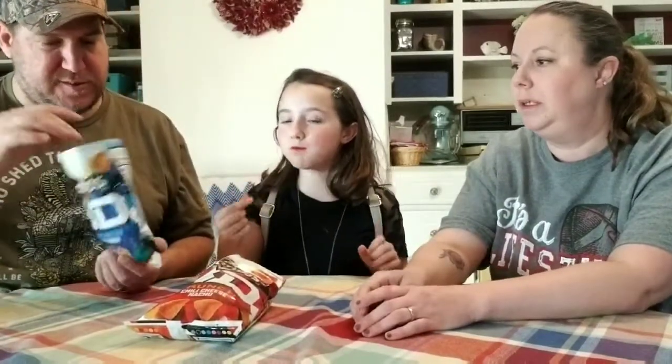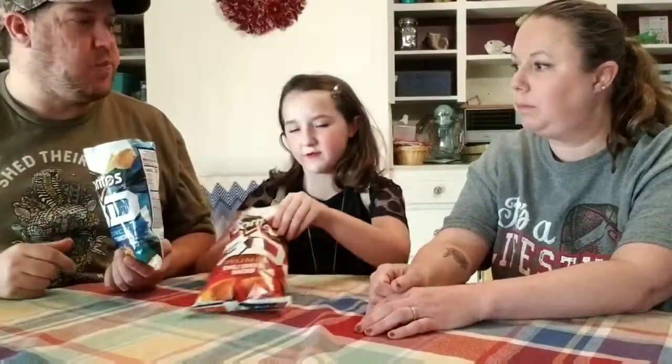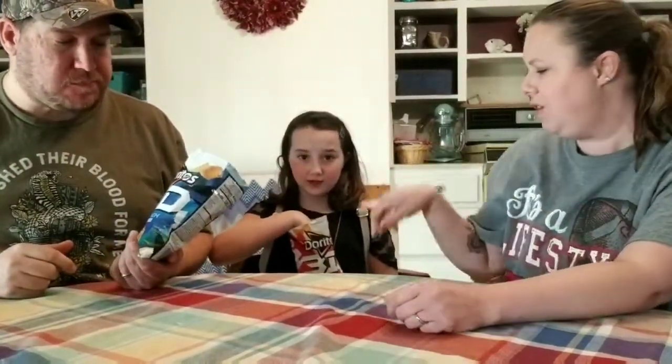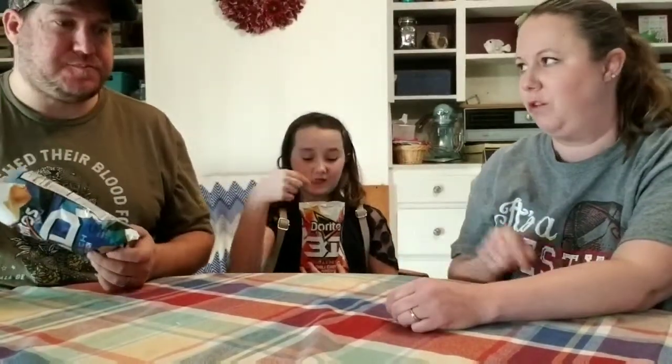Yeah, these ones are better. I like the blue bag a whole lot better — I didn't like the other ones as much. They're all right, but I'd go for the blue.